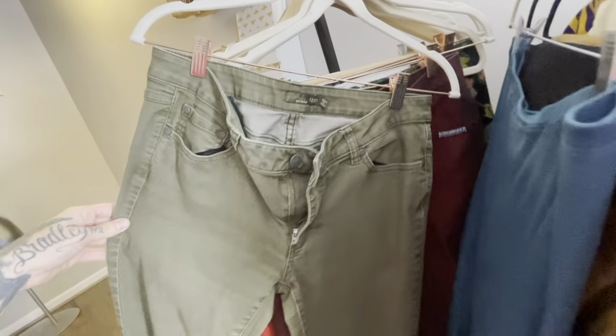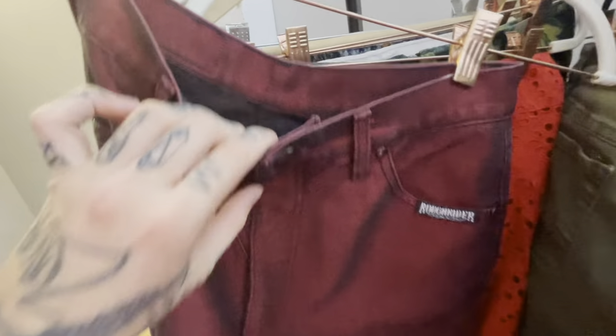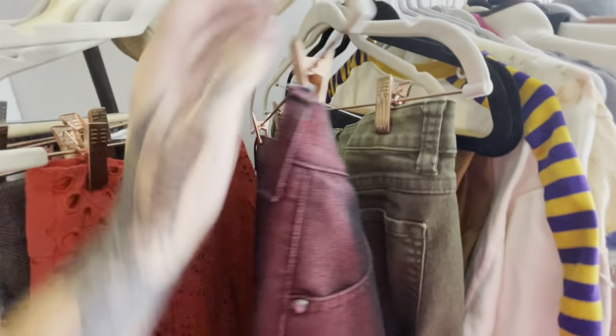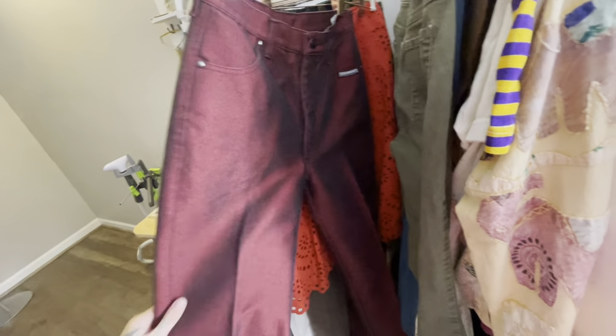This is a Peruvian Connection solid teal maxi skirt — I'll list it around $25. We've got Piranha pants, I'll list those around $20. And some Rough Riders — vintage equestrian riding pants by Circle T. These look like they were bought and never worn — very cool. Some of their stuff can sell for $80, so I'll list these around $40.